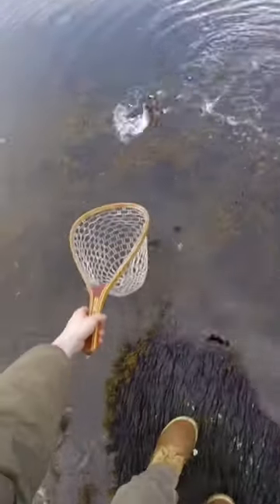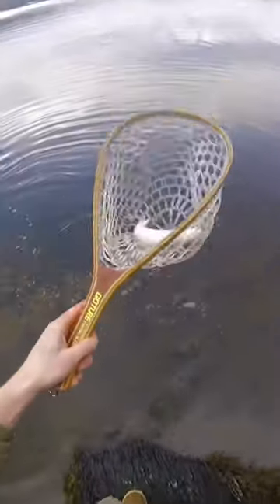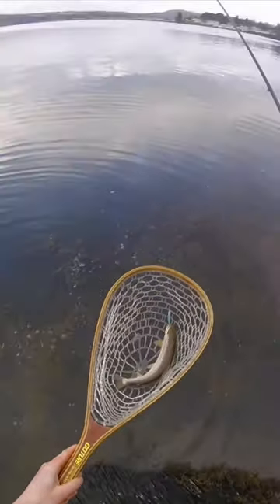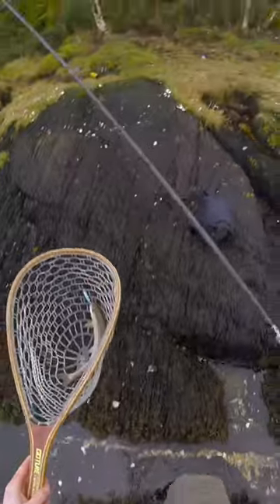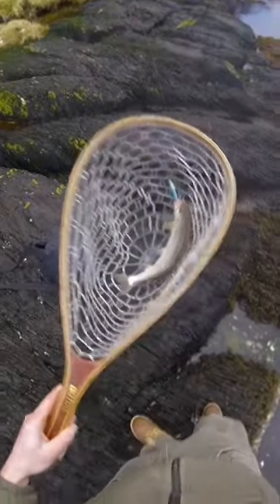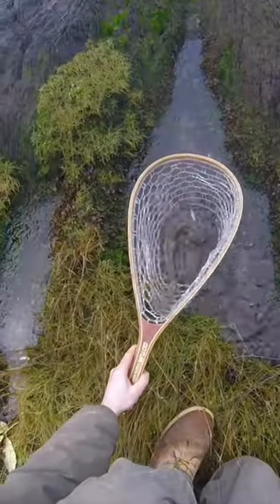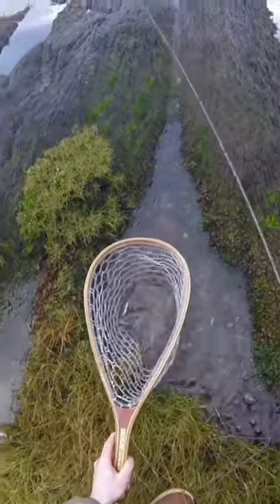This has got the first sea trout of the session. It literally took it a meter away there, so I wasn't able to get a great bit of footage in the fight, but nevertheless it's a sea trout. And he looks like he's in really good condition. There we go — nice little rock pool for him.